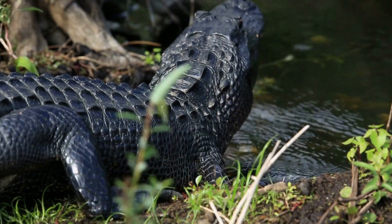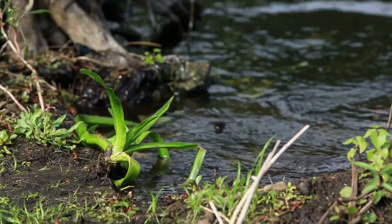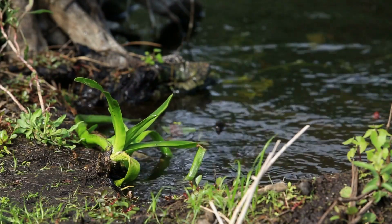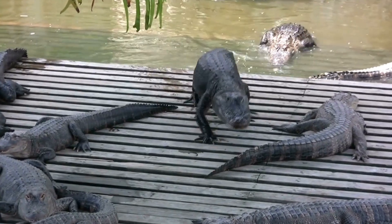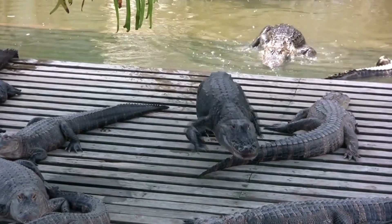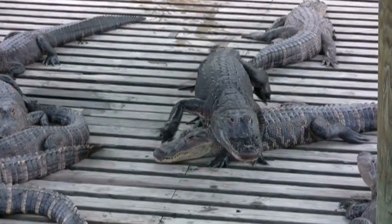Alligators exhibit a variety of social interactions that contribute to their complex social structure. They are known to display both solitary and social behaviors depending on the circumstances. While alligators are typically solitary creatures, during certain times of the year they congregate in groups called basques or congregations.